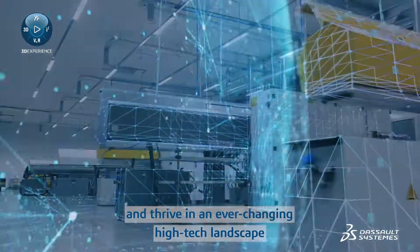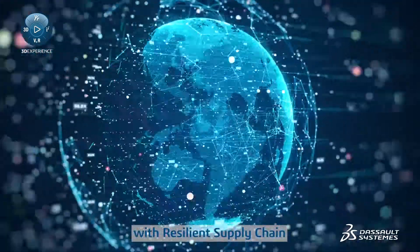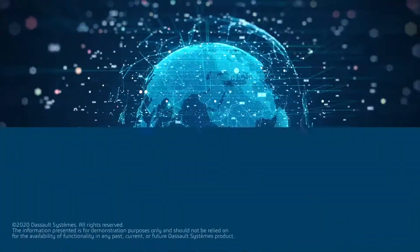Thrive in an ever-changing high-tech landscape with resilient supply chain. Discover more.